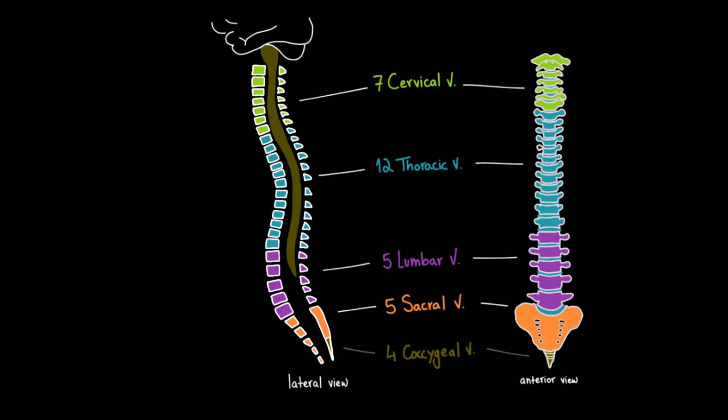And 4 coccygeal vertebrae, which are fused to form the coccyx, also called the tailbone. This adds up to a total of 33 vertebrae.